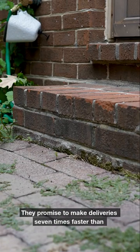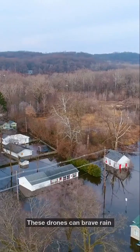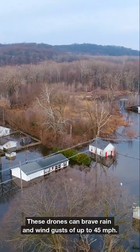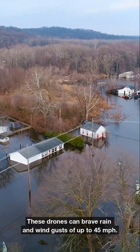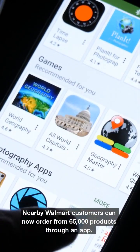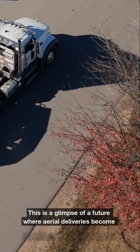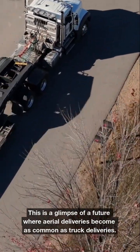They promise to make deliveries seven times faster than traditional delivery drivers. These drones can brave rain and wind gusts of up to 45 miles per hour. Nearby Walmart customers can now order from 65,000 products through an app, and they are delivered in just 30 minutes. This is a glimpse of a future where aerial deliveries become as common as truck deliveries.